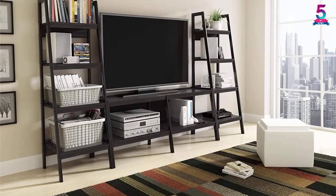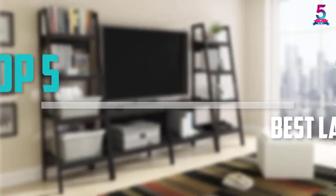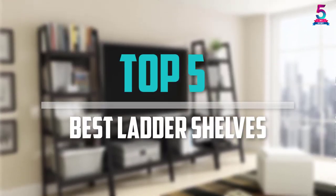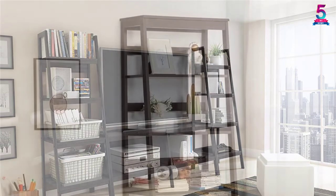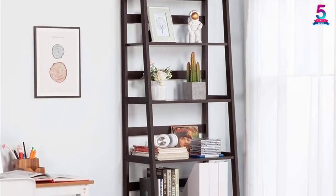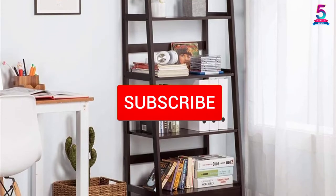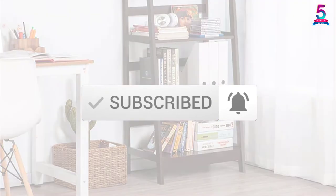Are you looking for the best ladder shelves in your budget? Well, in today's video we break down the top 5 best ladder shelves that are available on the market. I made this list based on their price, quality, durability, and more. To find out more information about these products, you can check out the description below, and also make sure you subscribe for more reviews. Okay, so let's get started with the video.